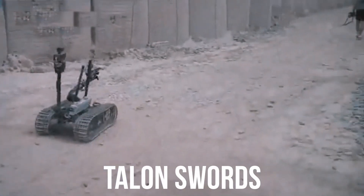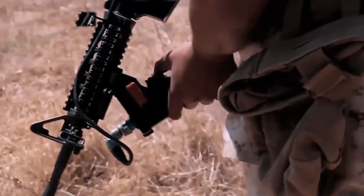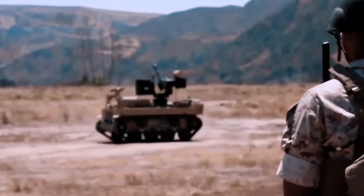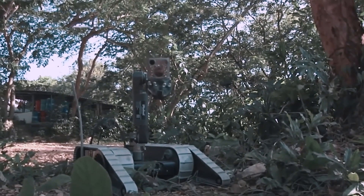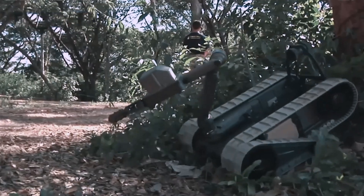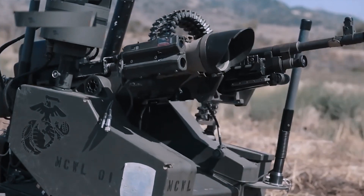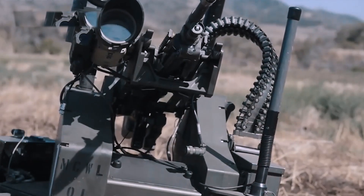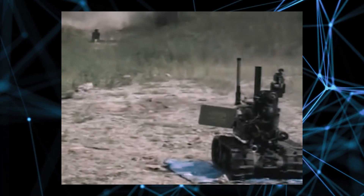Talon Swords is a military robot designed for use in combat. It's a highly advanced unmanned ground vehicle (UGV) capable of performing a wide range of tasks on the battlefield, manufactured by QinetiQ North America and used by the United States military. One of its most impressive capabilities is its ability to be equipped with a range of weapon systems, including machine guns, grenade launchers, and even anti-tank missiles, making it a highly versatile platform customizable for different missions and scenarios.